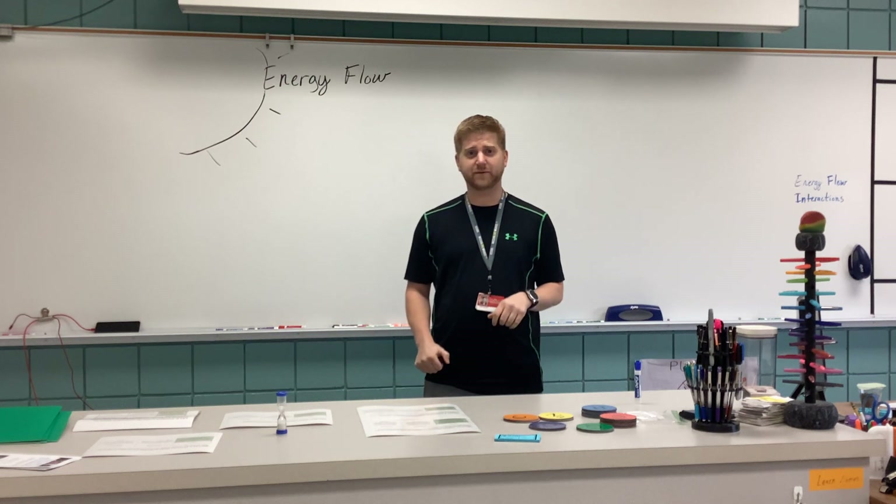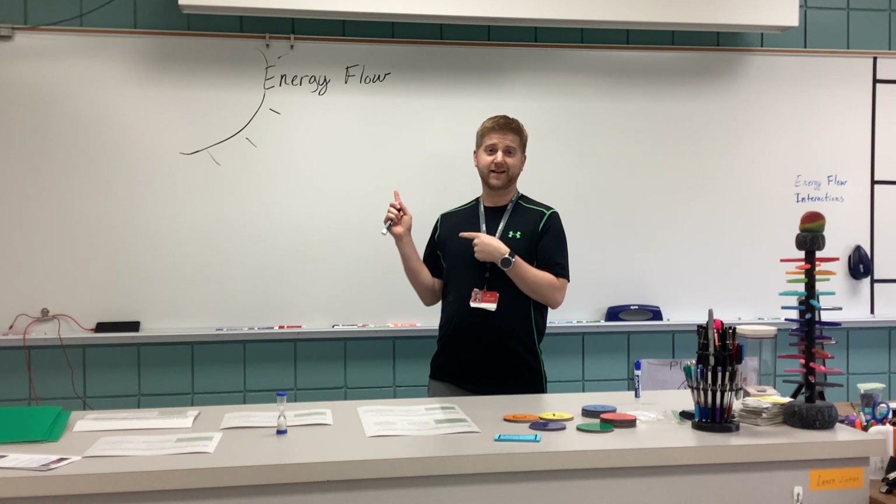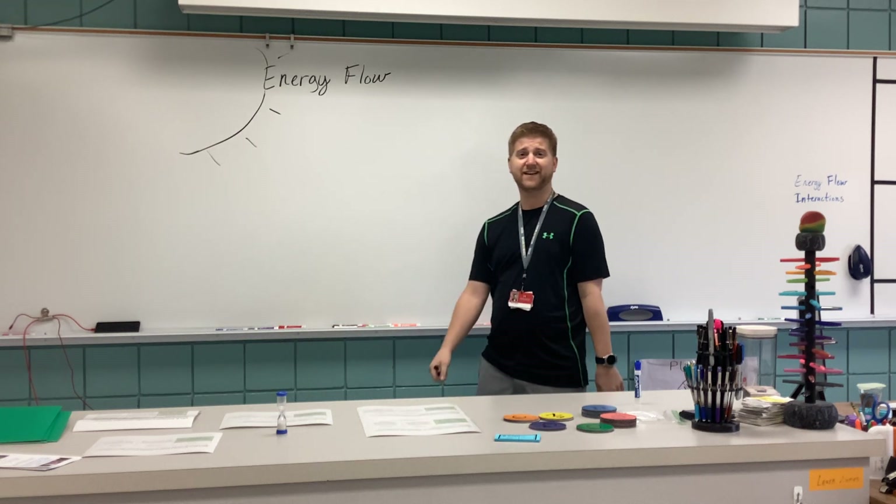Welcome back to another exciting episode of Science with Mr. Jacobs. Today we are going to be focusing on how energy flows in an ecosystem.